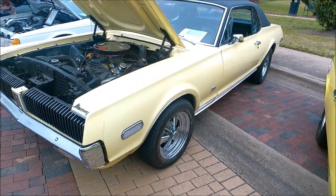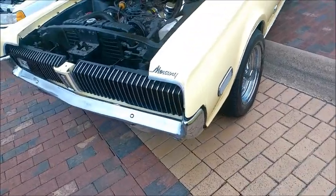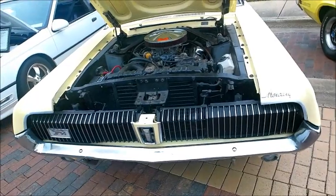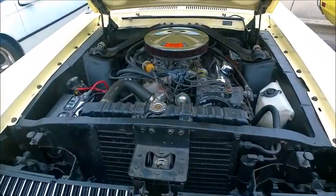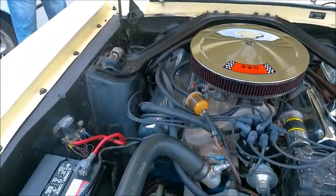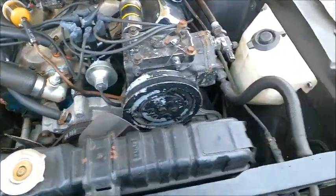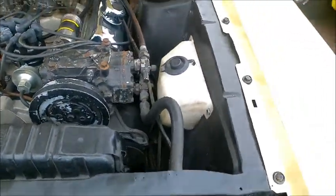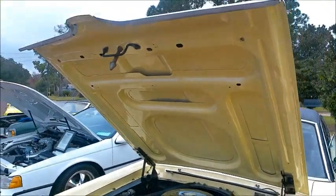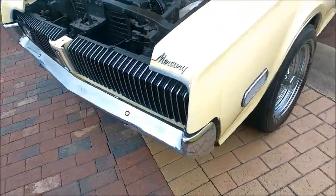This is a 1968 Mercury Cougar XR7 — pale yellow in color with a black vinyl top. It's the second year of existence for the Cougar. It has a 390 under the hood, air conditioning, and it has the disappearing headlamps, which we'll see towards the end of the video. We'll see what we can see of the mechanism for that.